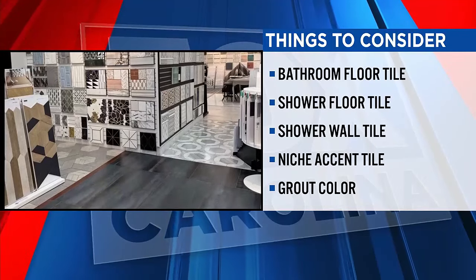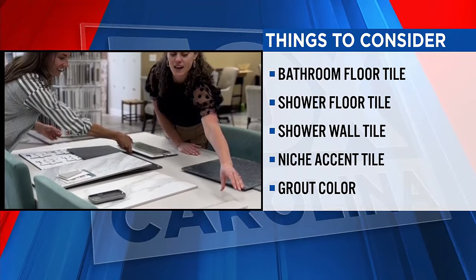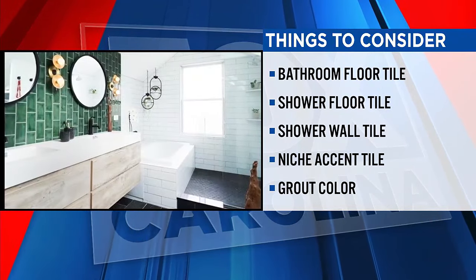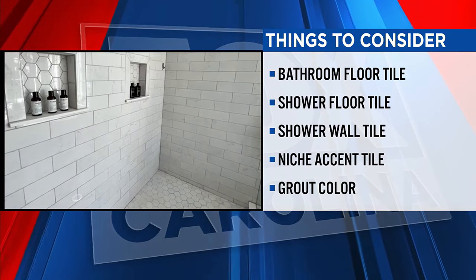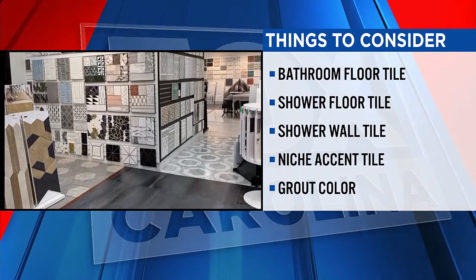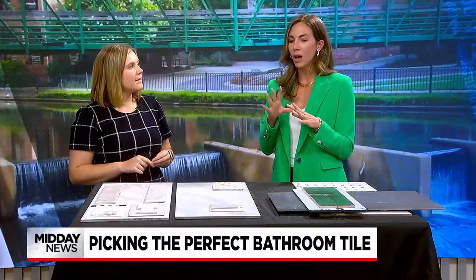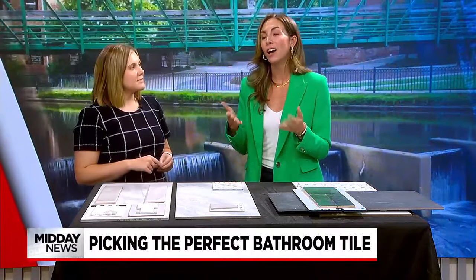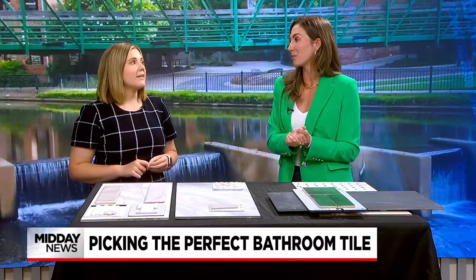It's helpful to work with a designer because when you walk into these showrooms, it is decision overload. So many fun options, and then you start putting them together and you get a little overwhelmed. Sometimes we just think of tile as for the floor, but in a full bathroom with a shower, there are really four places you'll want tile: the main bathroom floor, the shower floor, the shower wall, and many people also opt for a niche — the little built-in shelf in your shower where you can put your shampoo — often with a fun accent tile.